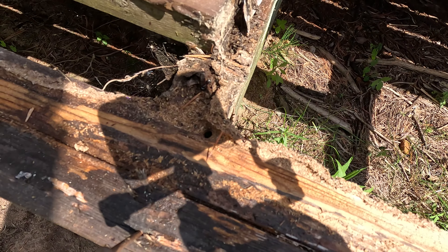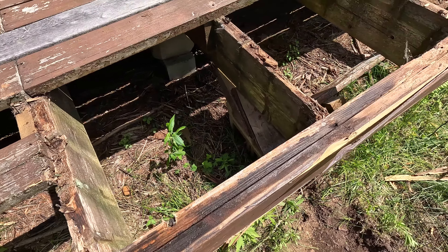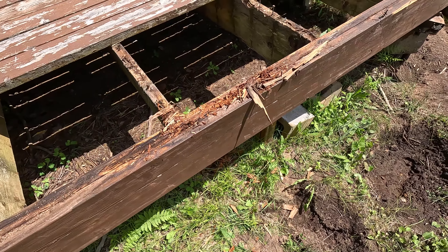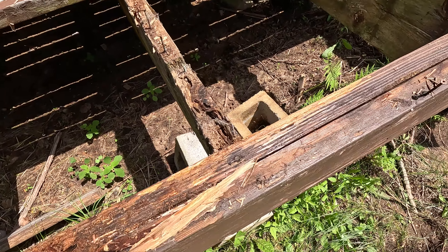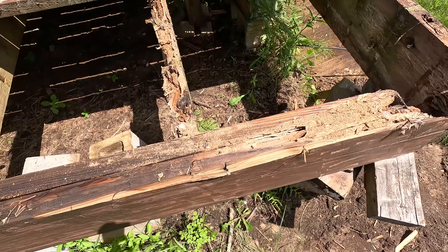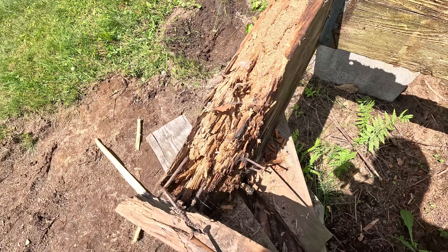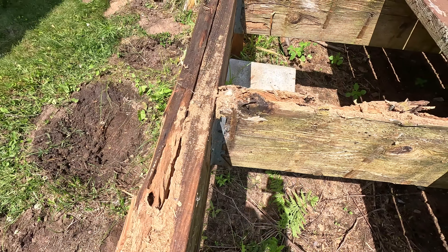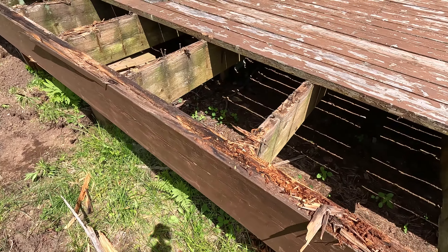Just in case you're wondering how rotten this deck was — have a look. First couple of boards come off and man, that deck was due. Really due. Look at that — crazy. The carpenter ants have made a nice big beautiful five-star hotel in there. Not for long.